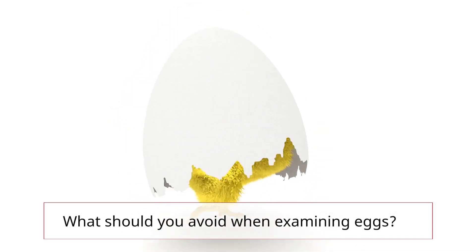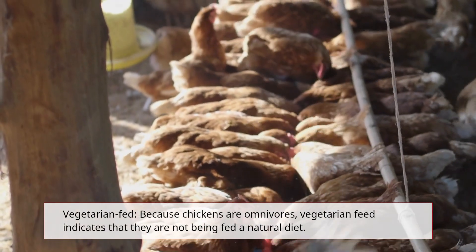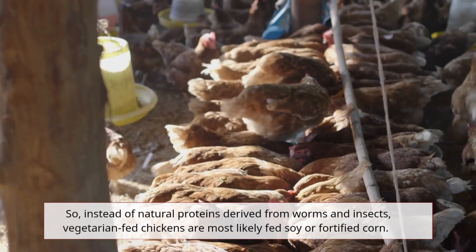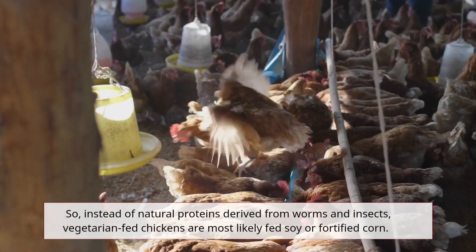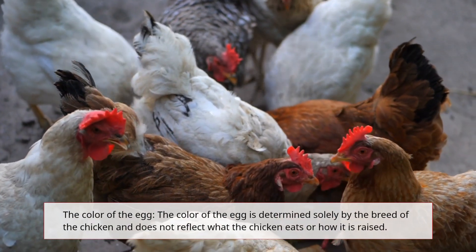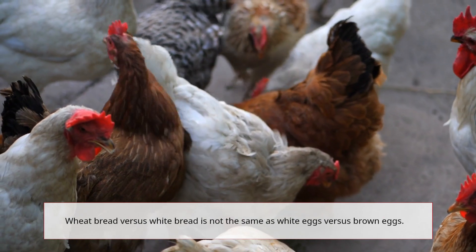When examining eggs, there are a few things to avoid. Because chickens are omnivores, vegetarian feed indicates that they are not being fed a natural diet. Instead of natural proteins derived from worms and insects, vegetarian-fed chickens are most likely fed soy or fortified corn. Also, the color of the egg is determined solely by the breed of the chicken and does not reflect what the chicken eats or how it is raised — white eggs versus brown eggs is not the same as white bread versus wheat bread.